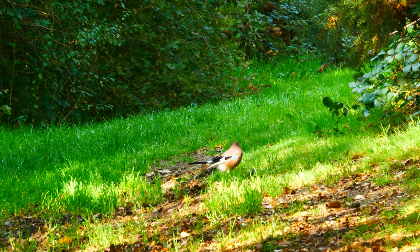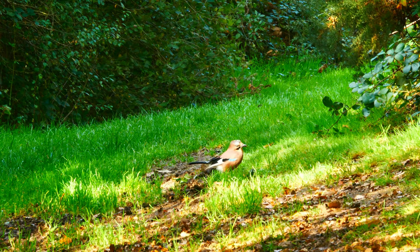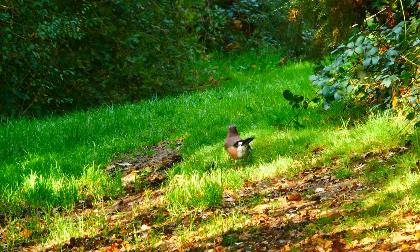Thirty years ago you hardly saw a jay, just a brief flash in the distance. Now you can stand right out in the open filming them, although I was using a telephoto lens.